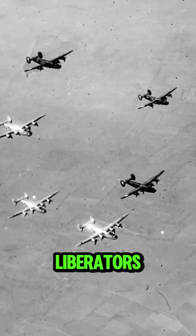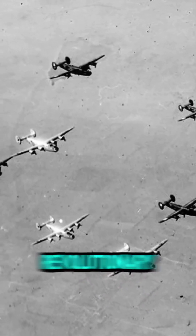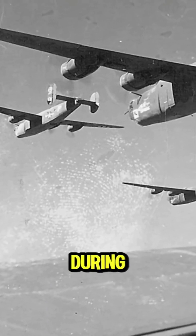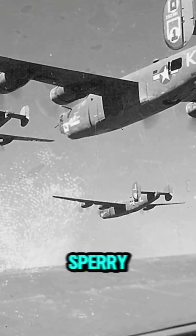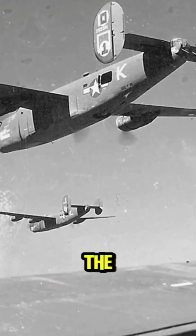The B-24 Liberator's autopilot system, though relatively simple by today's standards, was revolutionary for its time. By stabilizing the aircraft during critical bombing runs and allowing the bombardier to focus on his task, the Sperry C-1 autopilot system played an essential role in the success of the Allied bombing campaign.